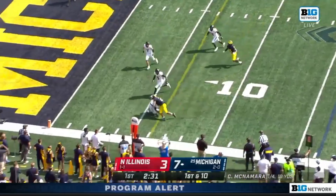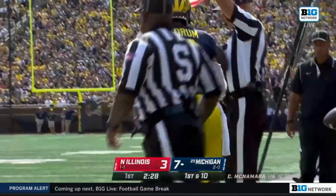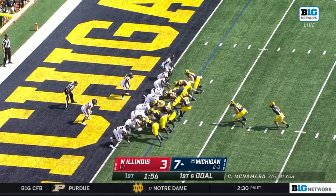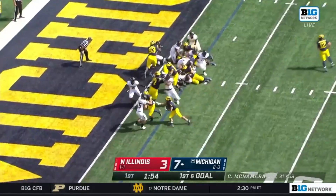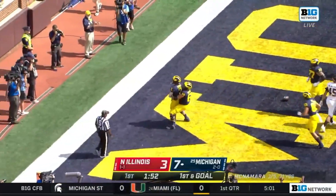McNamara getting it out wide as they split Coram to the left. Coram takes it inside the five-yard line. Coram powers through and gets right into the end zone for another Michigan rushing touchdown.